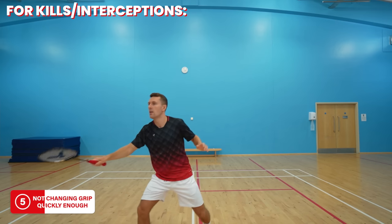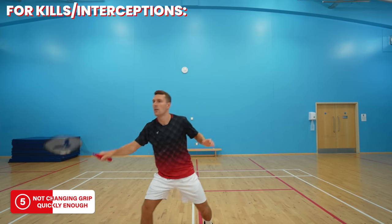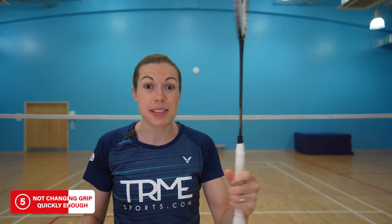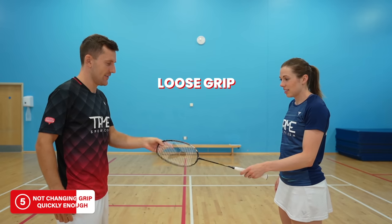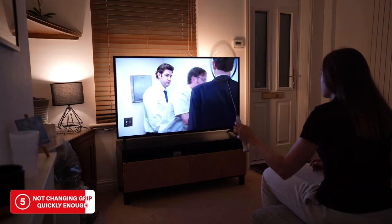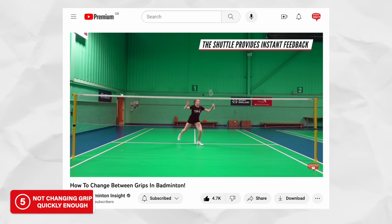For kills and interceptions you generally want to use a forehand grip as it's easier to create power and control — just not when the shuttle is really far over to your backhand side. To improve your grip changes, you need to change grip with your fingers and thumb, staying relaxed and loose rather than tightly wrapped around the handle. Look how easy it is to turn the racket with a loose grip compared to a tense one. You can practice grip changes anywhere, and we'll link our video on seven levels of grip change practice at the end of this video.